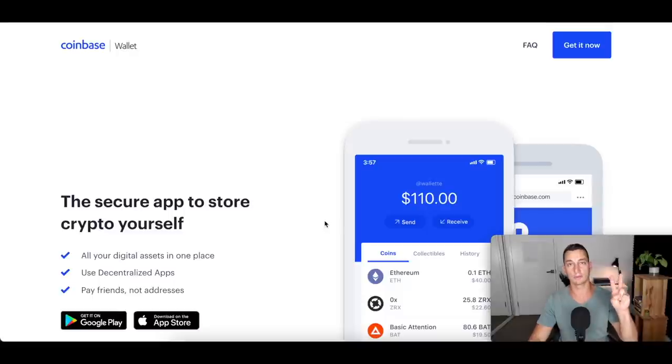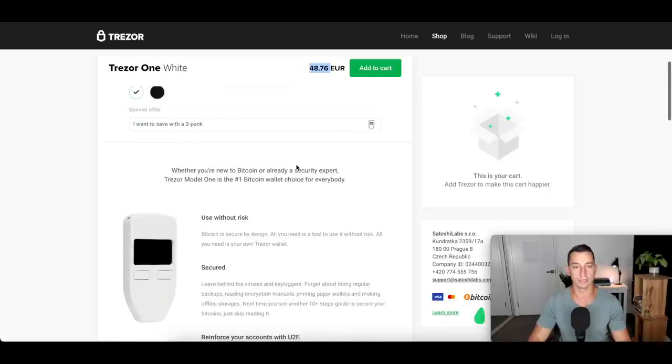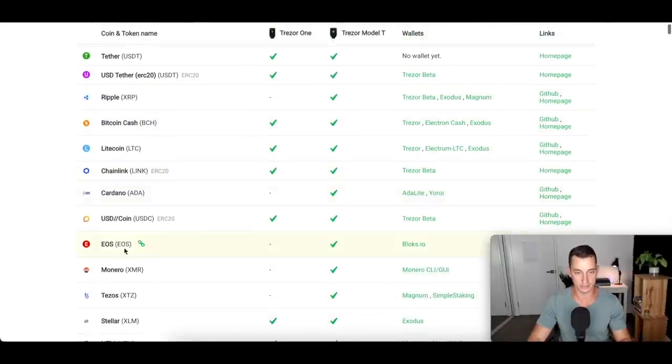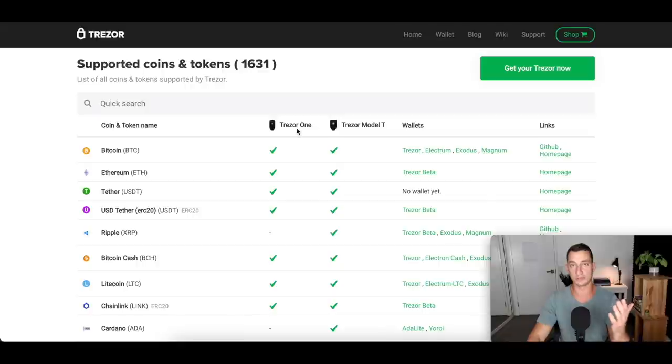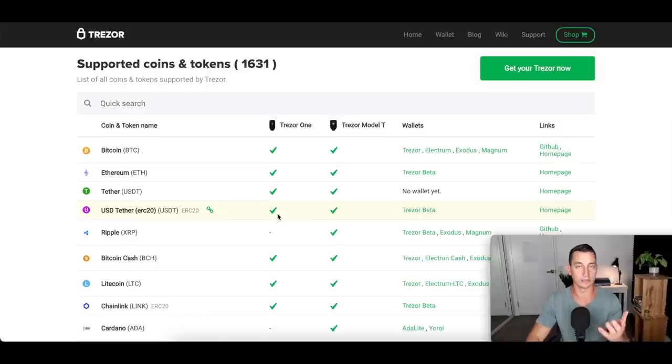Now two quick honorable mentions. The first is Trezor — the Trezor One is the cheaper option at 49 euros. However it doesn't support everything: the Trezor One doesn't support Ripple, Cardano, EOS, Monero, or Tezos. There is also the Trezor Model T which is more expensive but does support those cryptocurrencies. It is safe and secure as a hardware wallet. The downside to Trezor is it doesn't have an app set up like Ledger Live and it doesn't have any staking, so keep that in mind if you're looking to stake your cryptos.